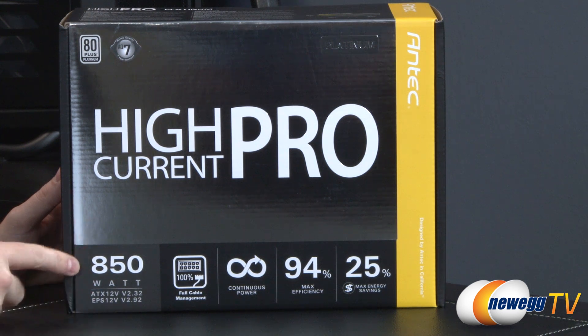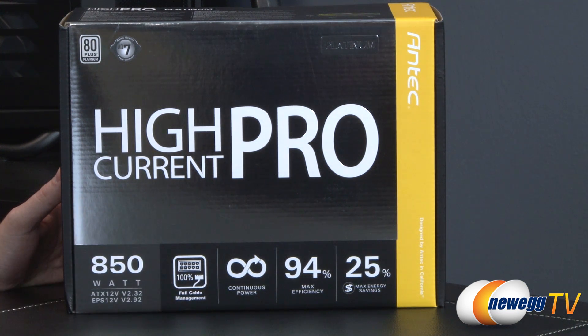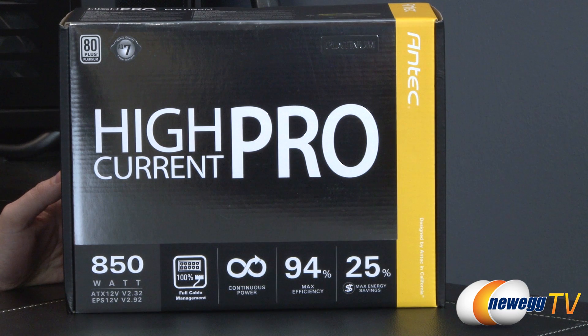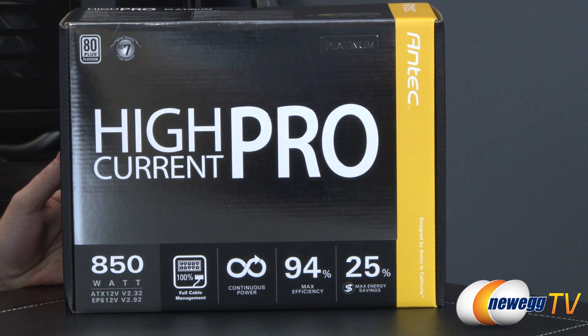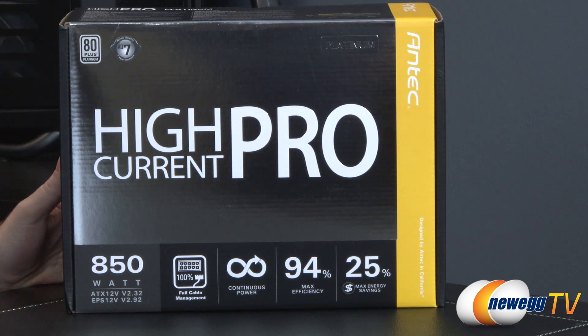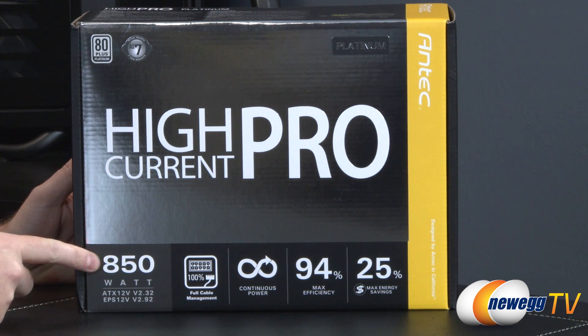Apart from the 850 watt version, this is also available in 1300 watt variety. Antec went with a 100% fully modular design for enhanced cable management — all modular cables, which is another upgrade from the original High Current Pro series. Antec rates its power supplies for continuous power, unlike some lesser brands that list peak power as the available wattage. Antec guarantees this supply will deliver 850 watts continuously, even at higher temperatures.